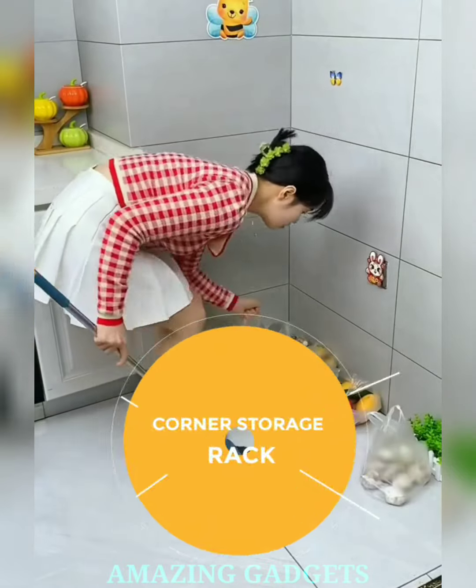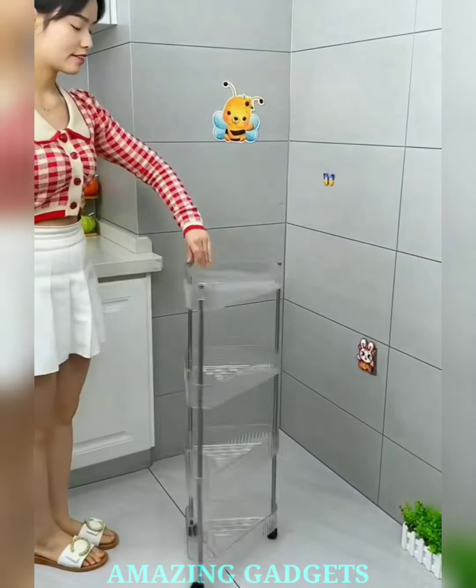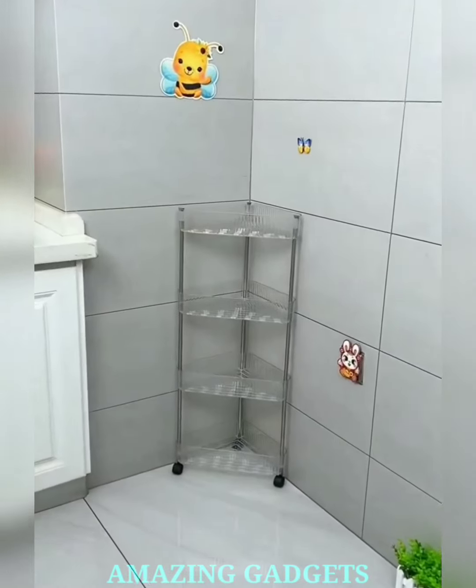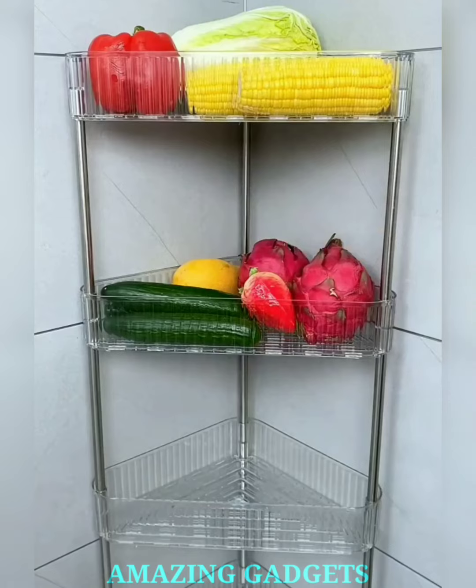Elevate your storage game with our clear corner shelf. Its transparent design seamlessly blends with any decor while providing a crystal clear view of your organized treasures. Our cleverly designed shelf fits snugly into corners, transforming overlooked areas into stylish, functional storage hubs.